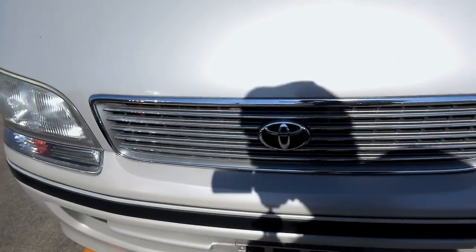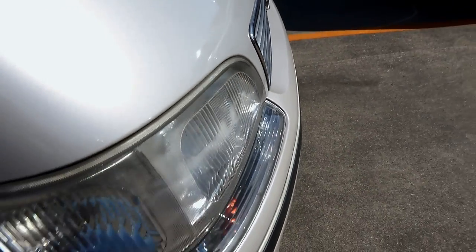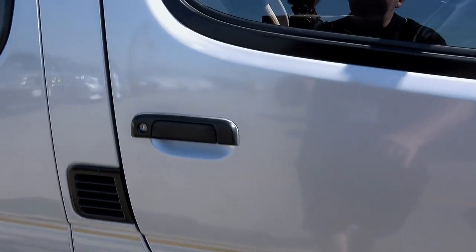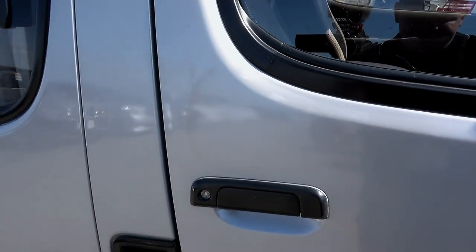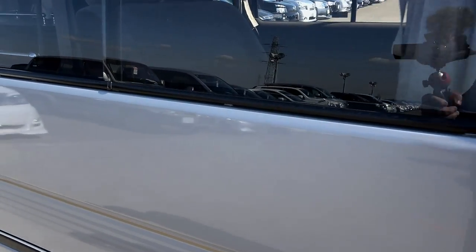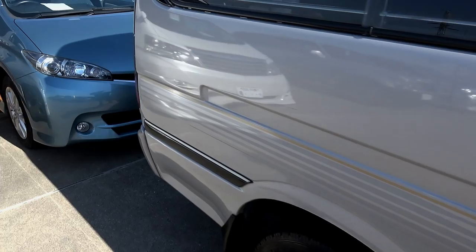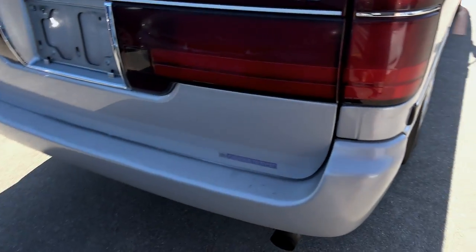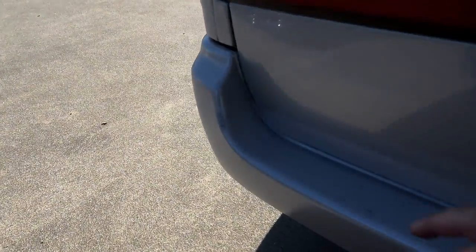Across the front she's okay — just a couple of stone chips that have been touched up. There's some fading there and it's had patch paint work in that area as well. The long side is okay as far as I can see.